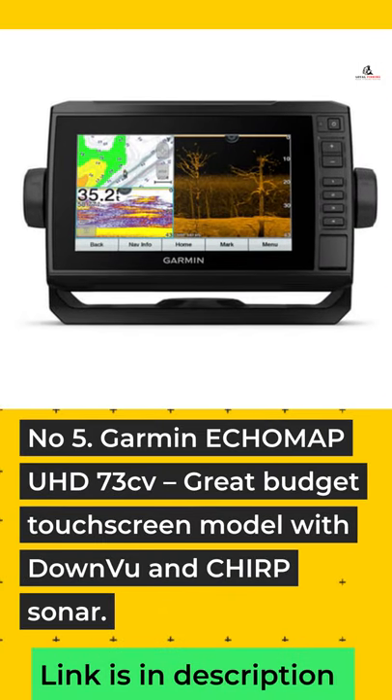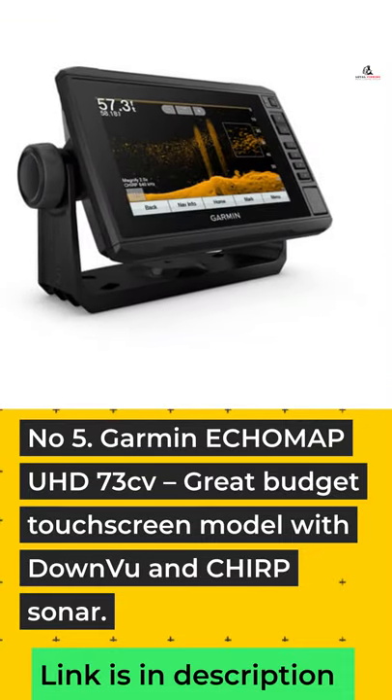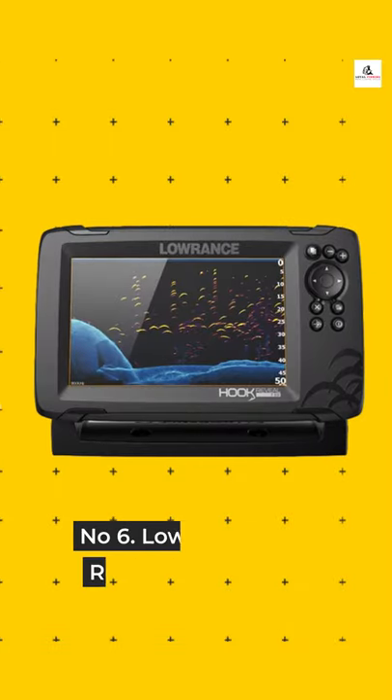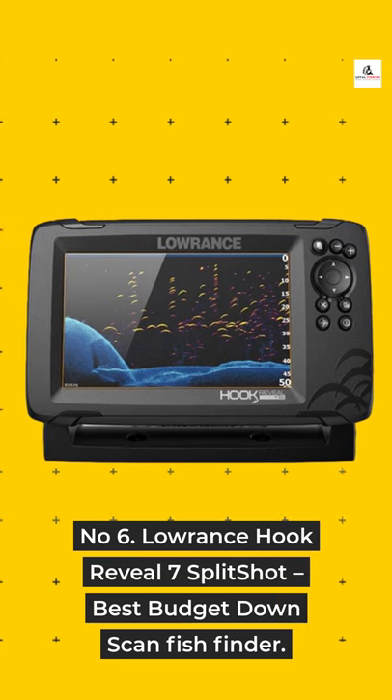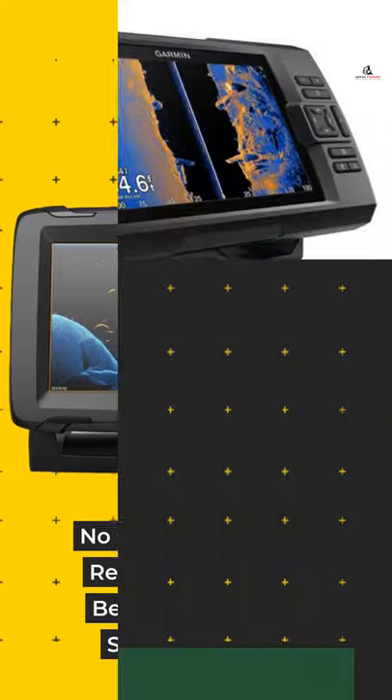Number 5: Garmin Echo Map UHD73CV — Great Budget Touchscreen Model with Down VU and Chirp Sonar. Number 6: Lowrance Hook Reveal 7 Split Shot — Best Budget Down Scan Fish Finder.